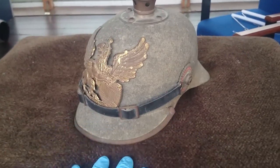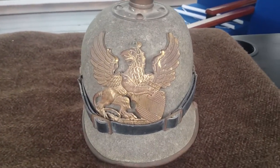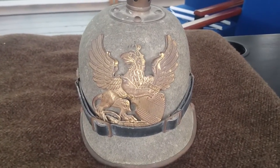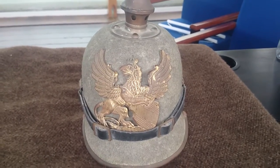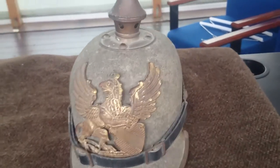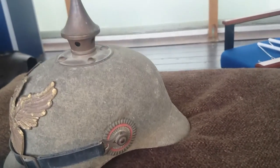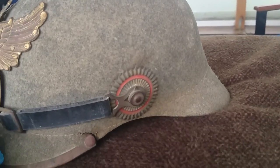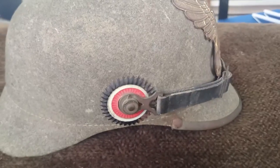This particular one is from the German state of Baden, denoted by the emblem on the front. Each state had its own unique emblem — in this case it's Baden. And also on either side, we have the state colours on the cockades there, that one being Baden and this side being Imperial Germany.